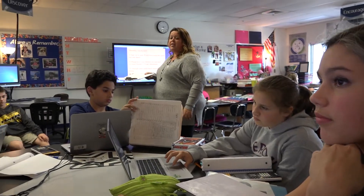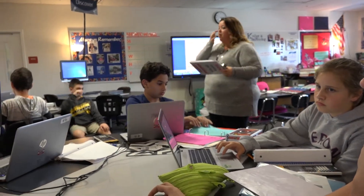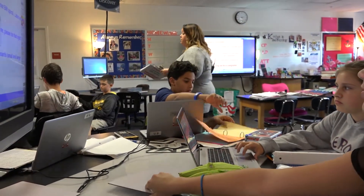I want to look at your I CAN statements. I want to make sure that you are caught up with these for Chapter 2, because Monday I believe we will get Chapter 3.